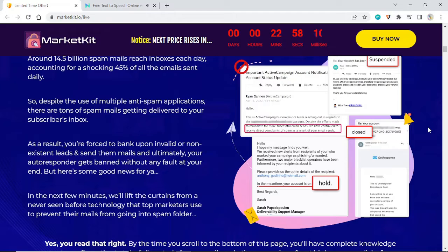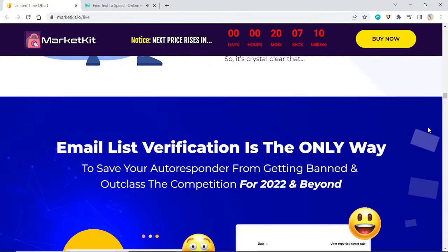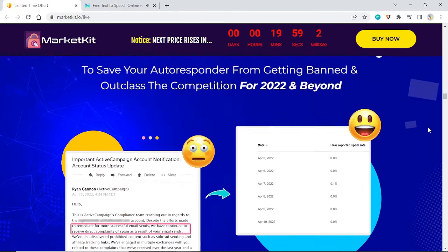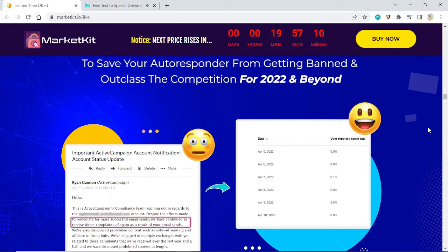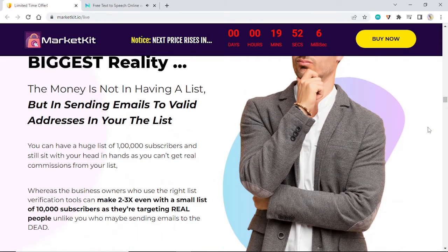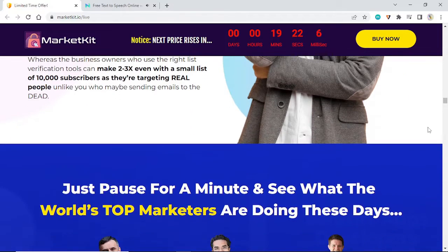But here's some good news. In the next few minutes, we'll lift the curtains on a never-seen-before technology that top marketers use to prevent their mails from going into the spam folder. Email list verification is the only way to save your autoresponder from getting banned and outlast the competition. Here's the biggest reality: the money is not in having a list, but in sending emails to valid addresses in your list.